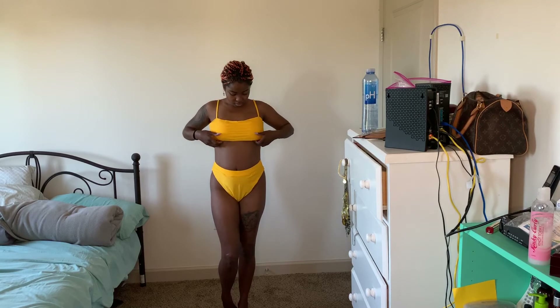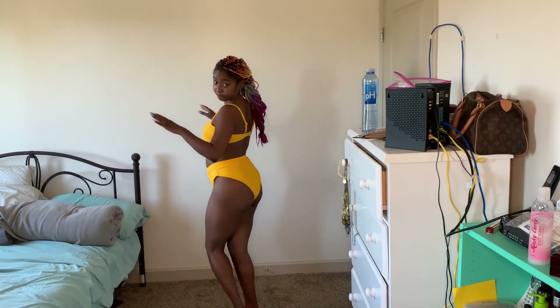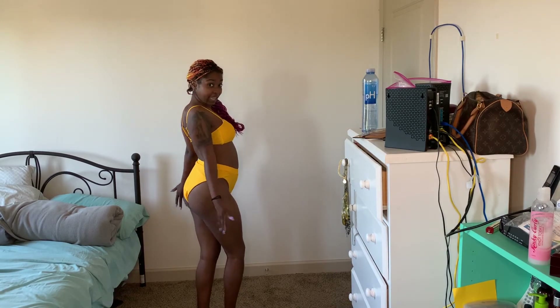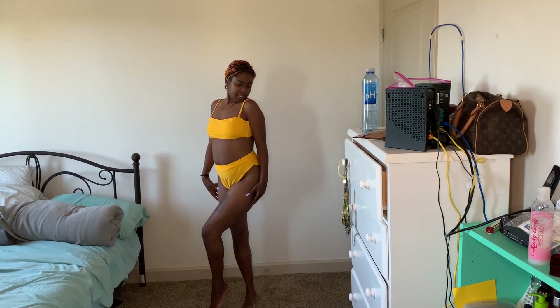I wish these straps were adjustable — they're not. This does not feel secure. Like I said, I should have got a Large. This area feels good. I love the wind on my cheeks. My favorite thing about this swimsuit is that it's high-waisted and the color. The color is vibrant, bold, it's me, it's fun, it's flirty. I just can't wait to wear this at the beach.